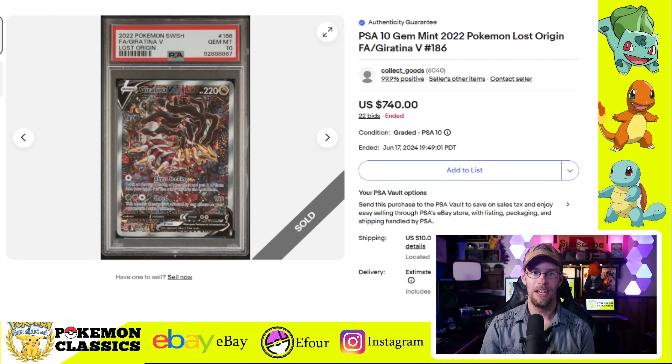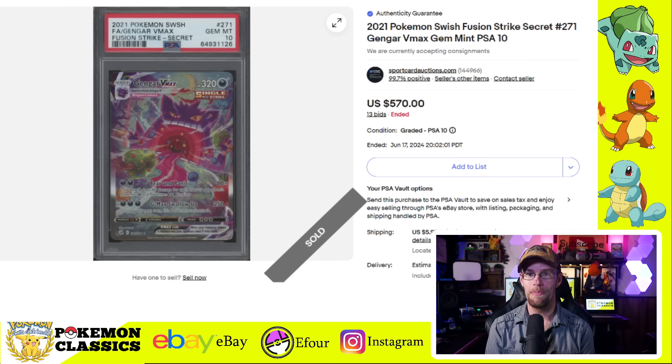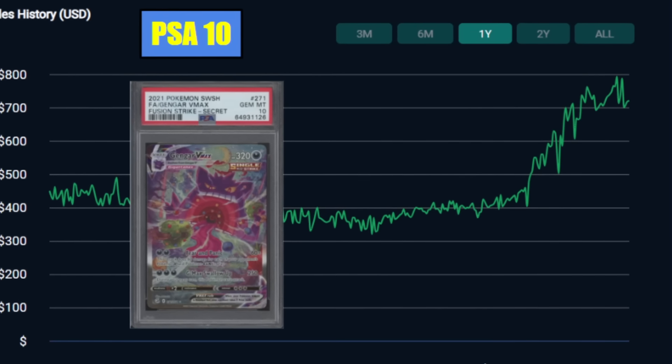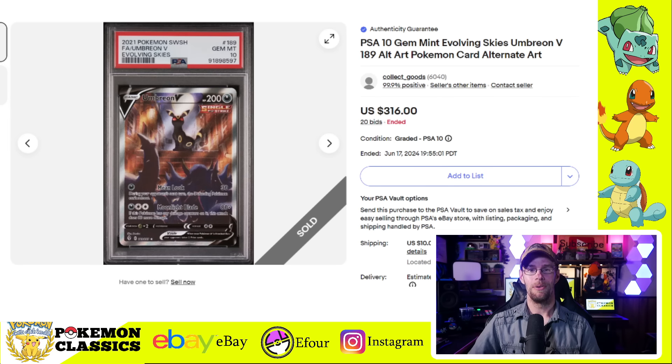Next up we have a few of the more notable alt art cards, beginning with the Giratina V from Lost Origins — PSA 10 sold for $740. As you'll notice looking at the graph, that's dipping down quite a bit from its all-time high which was peaking around $1,000. Next up we've got the Gengar VMAX alternate art from Fusion Strike, selling for $570 — again a pretty big pullback from its all-time high of about $800. The one a lot of people know best is the Moonbreon, or the Umbreon VMAX from Evolving Skies, and this one sold for just over $1,200 — also a bit of a pullback from its all-time high of almost $1,600.